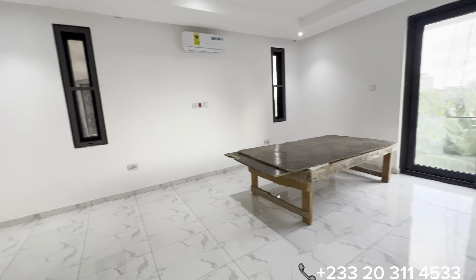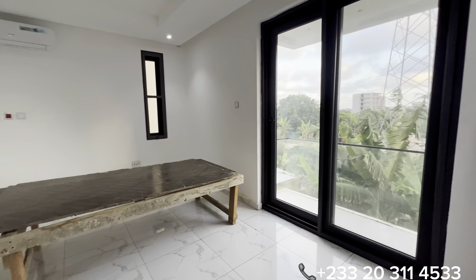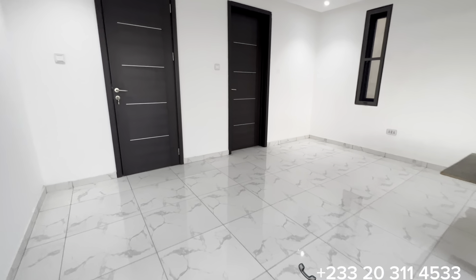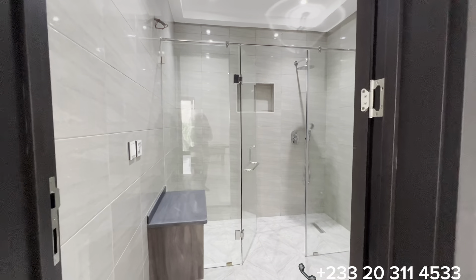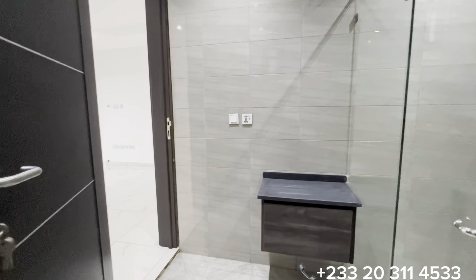The third bedroom is also measuring 18 feet by 16, with a balcony, a wardrobe, and an air conditioner installed. This door opens to the washroom. I must say both the washrooms and the bedrooms come in huge sizes.